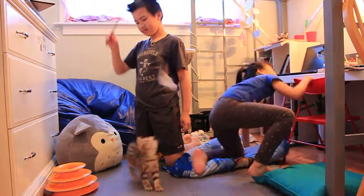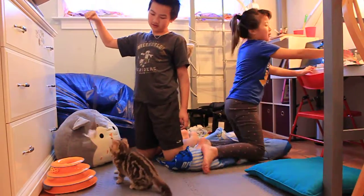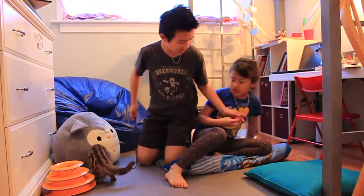She loves sticks. I'll show you that she loves sticks. She also really likes to play with sticks.